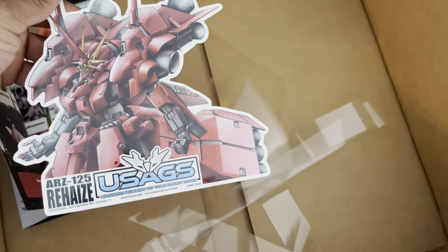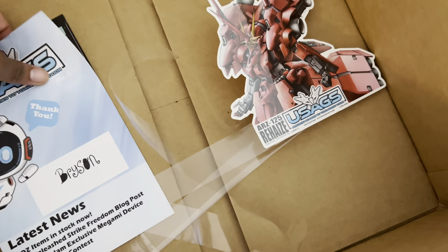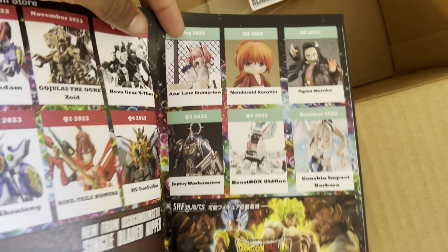Pretty sure these little sticker things are like bi-monthly type things, so if you see my last unboxing you would have seen that one. Get the little loose thing — it's the same too. I remember seeing these.